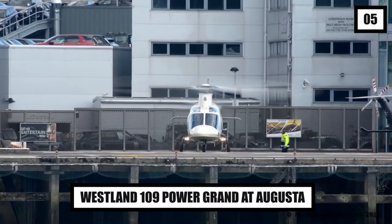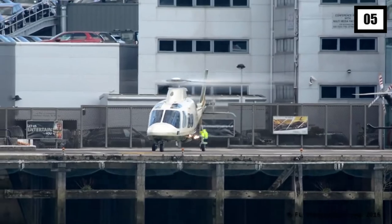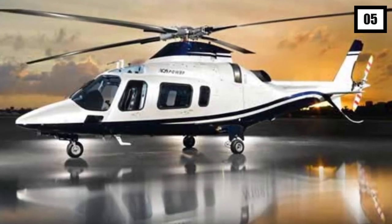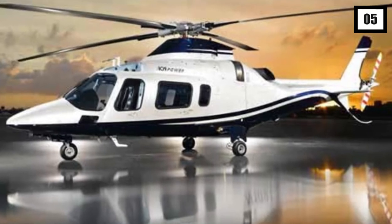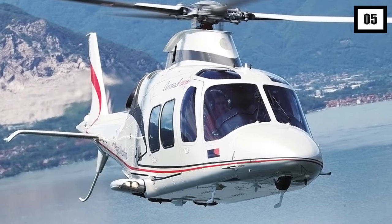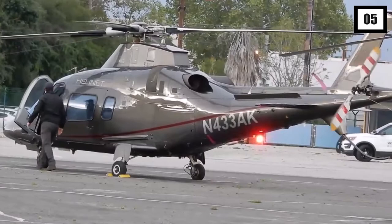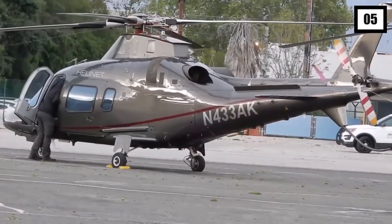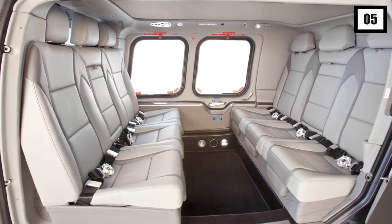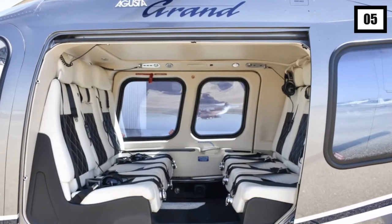Number 5: Westland 109 Power Grand at Augusta. This can go 589 miles with two pilots aboard and up to seven passengers, thanks to its expanded cabin and main rotor. It can reach speeds of up to 285 miles per hour and is powered by two Pratt & Whitney Canada PW207C turboshaft engines. Passengers may carry an additional set of golf clubs, since the spacious, quiet cabin has enlarged luggage lockers that provide outstanding comfort and elegance.